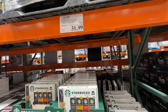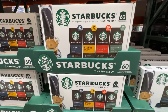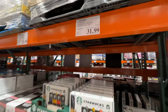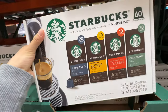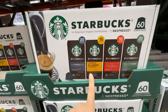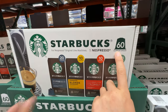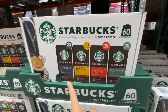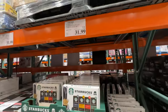Fox Nespresso pods are on sale — $7 off right now, only $32. That's a really good price. We pay like $1.20 per capsule on the official Nespresso website, but this is like 50 cents per capsule — it's worth it. It actually tastes really good. They have two Nespresso machines: the Vertuo and the Original. Always get the Original because you can get the pods from Costco.